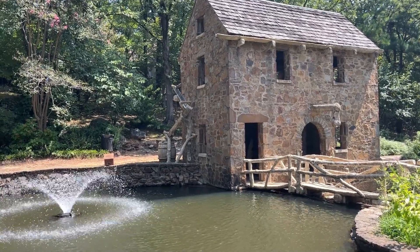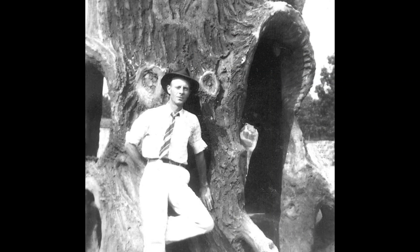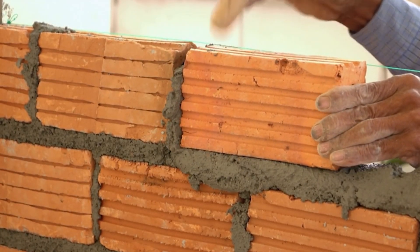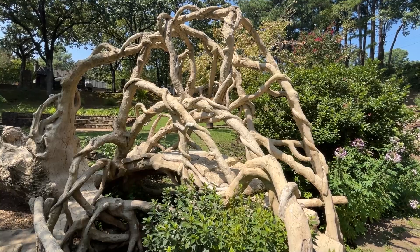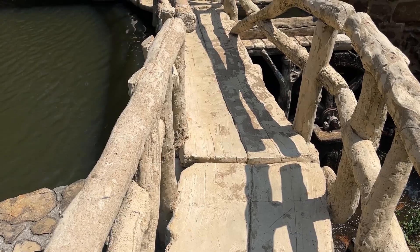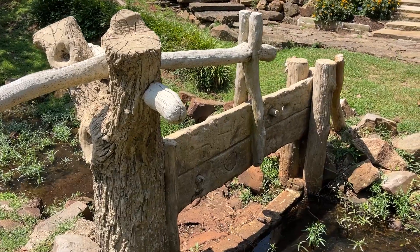But what makes the Old Mill truly magical? Enter Dionisio Rodriguez, a visionary artist from Mexico. Growing up as a bricklayer, Rodriguez honed his craft and transformed into a master of naturalistic art. His medium? Cement. His mission? To create whimsical, lifelike sculptures that captivate the imagination.